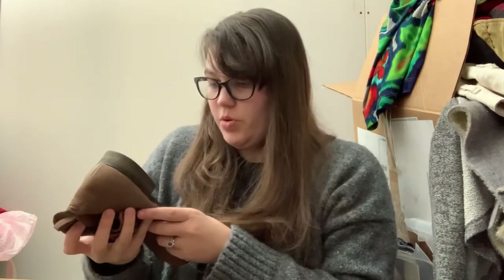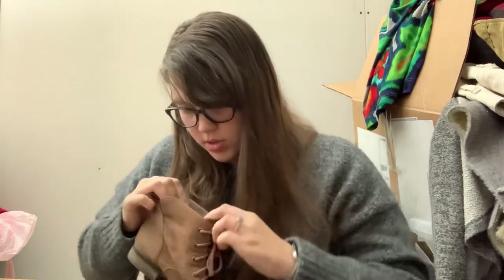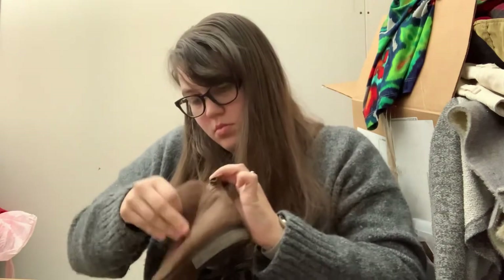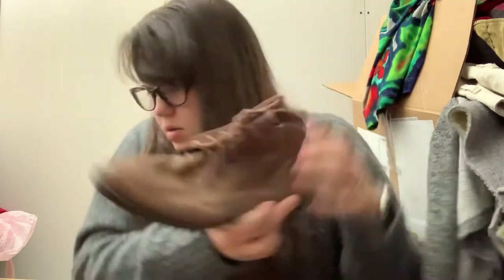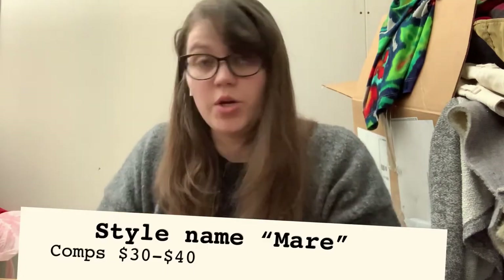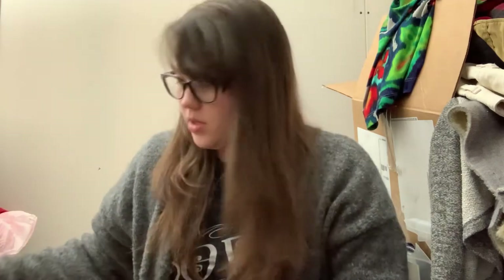Next we have some more booties — these are Sam Edelman in a US size 8. Here's what Sam Edelman looks like on the bottom. These are just a cute little everyday boot. They look fine. Sam Edelman sells pretty fast for me, but it doesn't always sell for a lot.